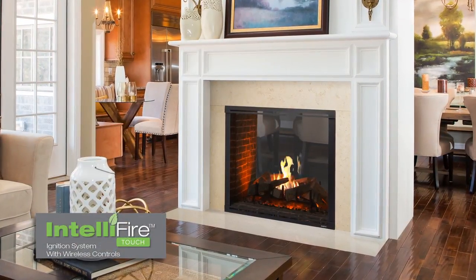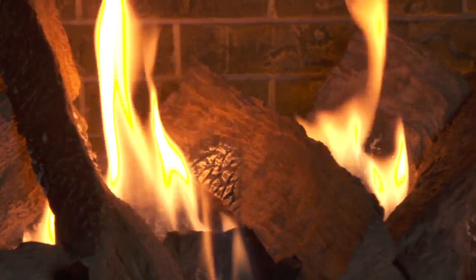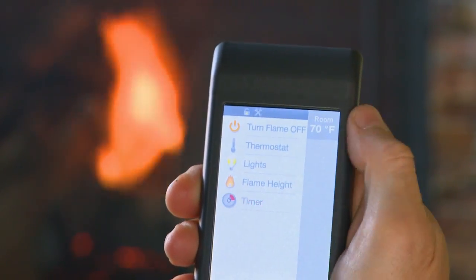IntelliFire Touch is the most advanced and intuitive IntelliFire system, making operating your fireplace simple, smart, and safe. An intuitive touchscreen remote control that displays all features available to your fireplace,